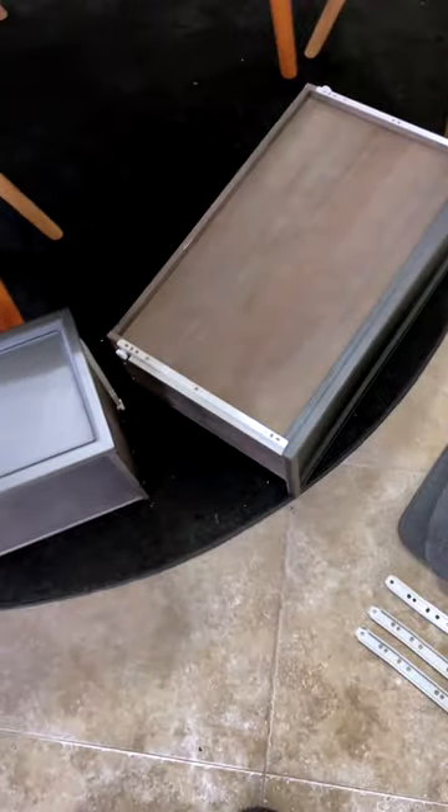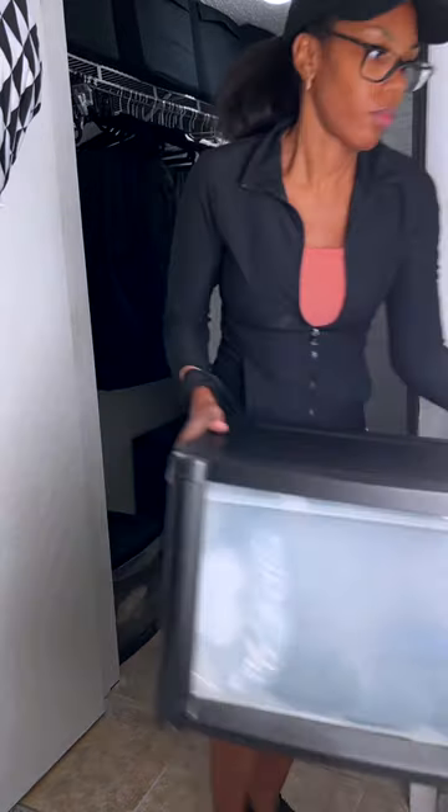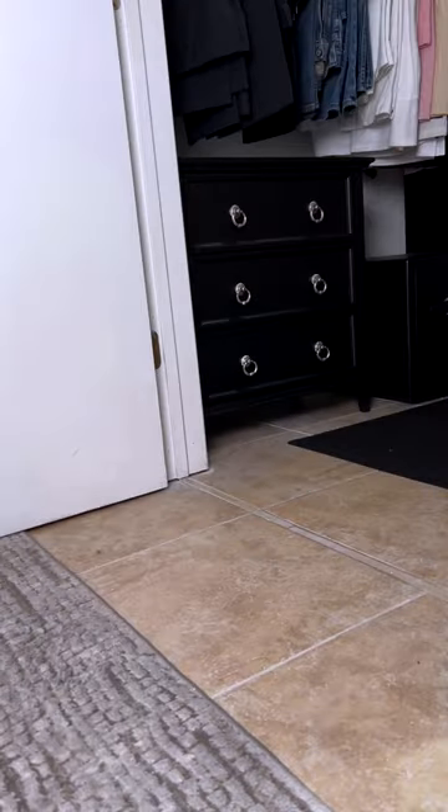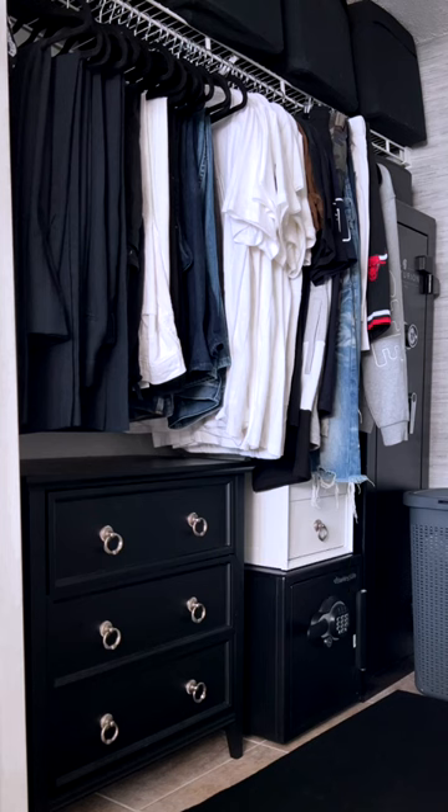I have a cute small walk-in closet but it was not working for storage. I used to have these plastic bins, but I finally upgraded to this dresser and changed out the hardware. What do you think? I like this a lot more because the plastic bins looked cheap.